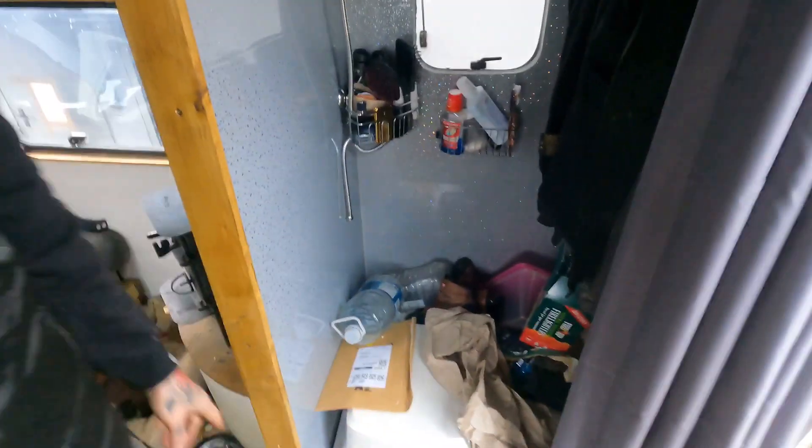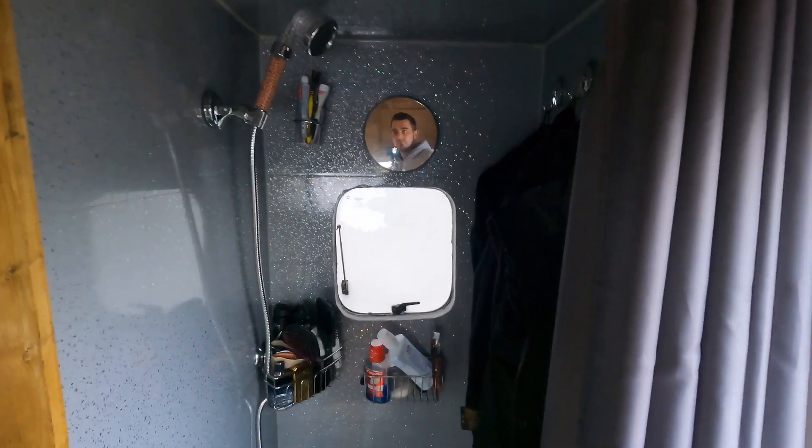My shower is currently being used for storage, but it is a massive shower for a van — house-sized, really. That is massive compared to the shower I've got in my van.